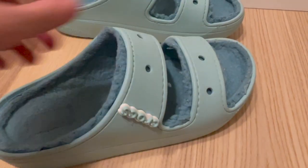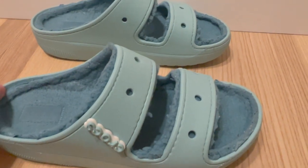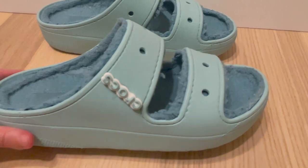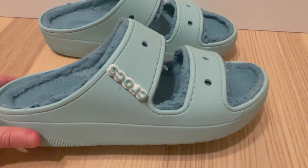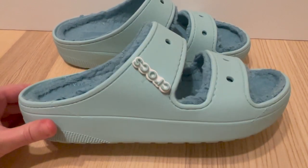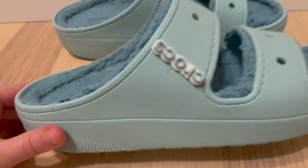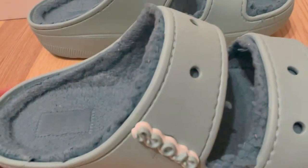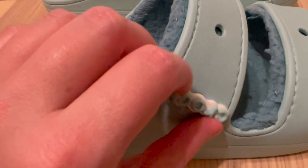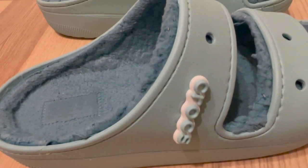Overall, the Crocs unisex adult classic cozy platform sandals are a great addition to the Crocs lineup. They are stylish, comfortable, versatile, and easy to wear, making them a great choice for anyone looking for a comfortable and fashionable sandal. Whether you are looking for a sandal to wear around town or a more casual sandal for lounging at home, these sandals are a great choice. If you're interested in finding out more, please check out my Amazon affiliate link below.